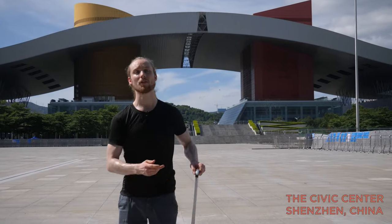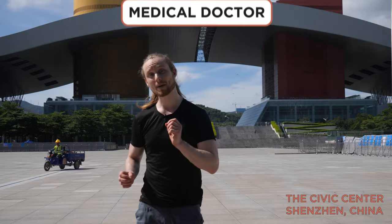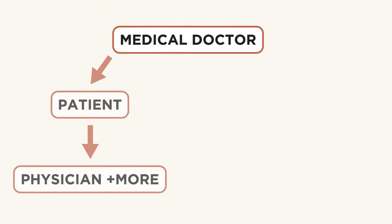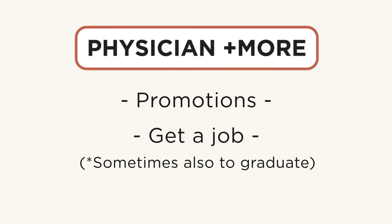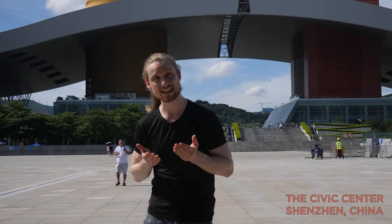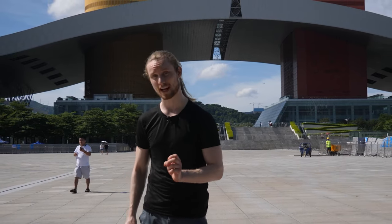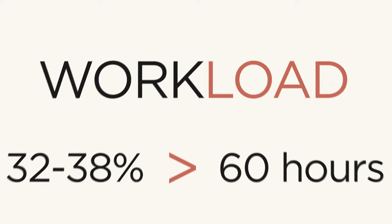China is different from many other countries in one specific way: publication pressure. When becoming a doctor in the west, you can generally choose between the patient and research path. But in China, even purely medical doctors will generally need to publish at least one, if not a few, research papers to receive promotions or even get a job in the first place. And here's the kicker — they rarely get any time off to do this, but are just expected to somehow come up with the research in their free time. With nearly 40% of Chinese doctors working more than 60 hours a week, it has led some to look for alternative ways of getting this done.